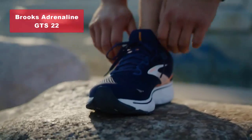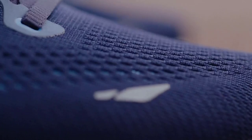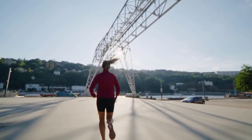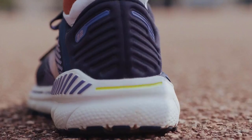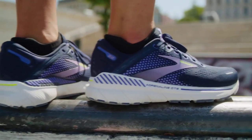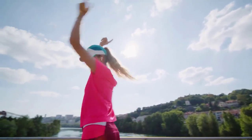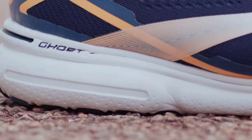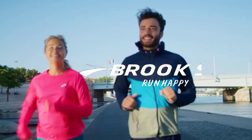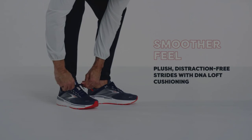Moving on to our number 4 pick, we have the Brooks Adrenaline GTS 22. This shoe is designed for runners seeking a smooth ride with exceptional cushioning and reliable support. The rubber sole offers great traction and durability, while the 3D Fit Print upper technology provides a snug and structured fit without adding unnecessary bulk. The updated midsole, featuring DNA loft cushioning and the segmented crash pad, delivers a balanced and soft cushioning experience. And with the GuideRail's holistic support system, excess movement is kept in check, helping you run with confidence.